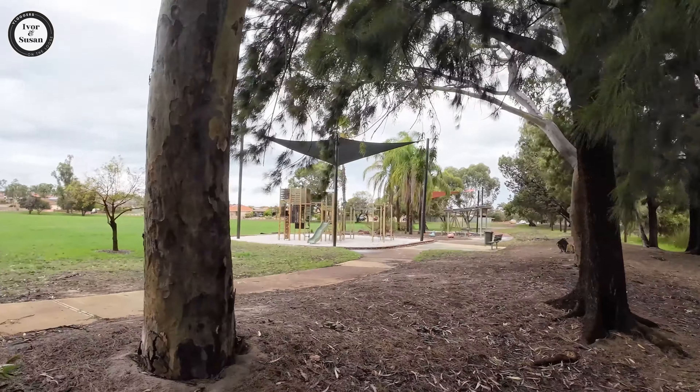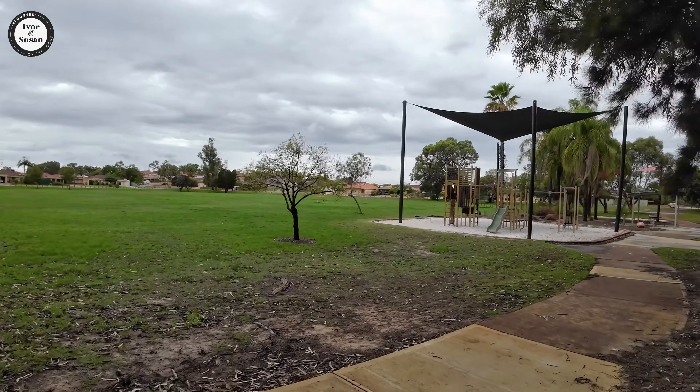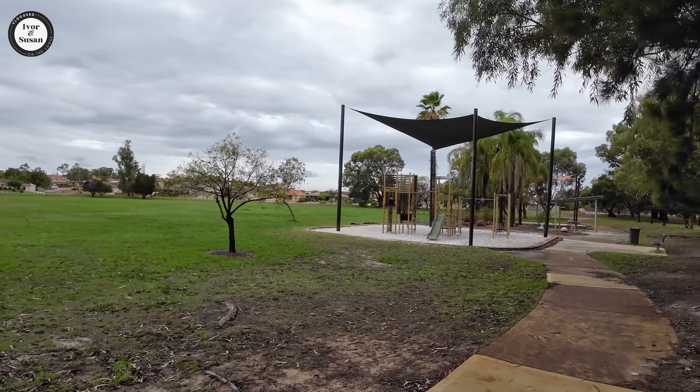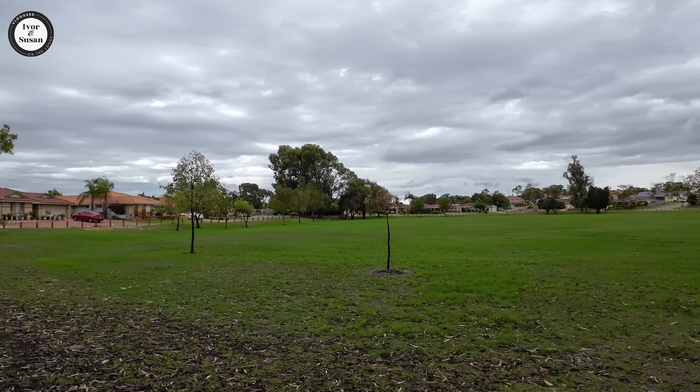This will be great in summertime — it is still summertime here in Perth, but it's a cloudy day. You've got houses all around it, so they've done it quite well. This park is kept very neat. I'd like that.